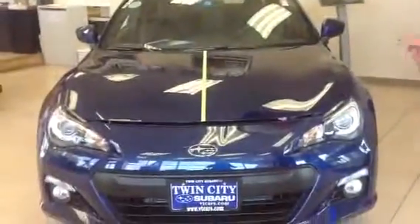Hi, Fon. Jeff Moser here, Twin City Subaru, and I just want to introduce you to the 2013 Subaru BRZ.